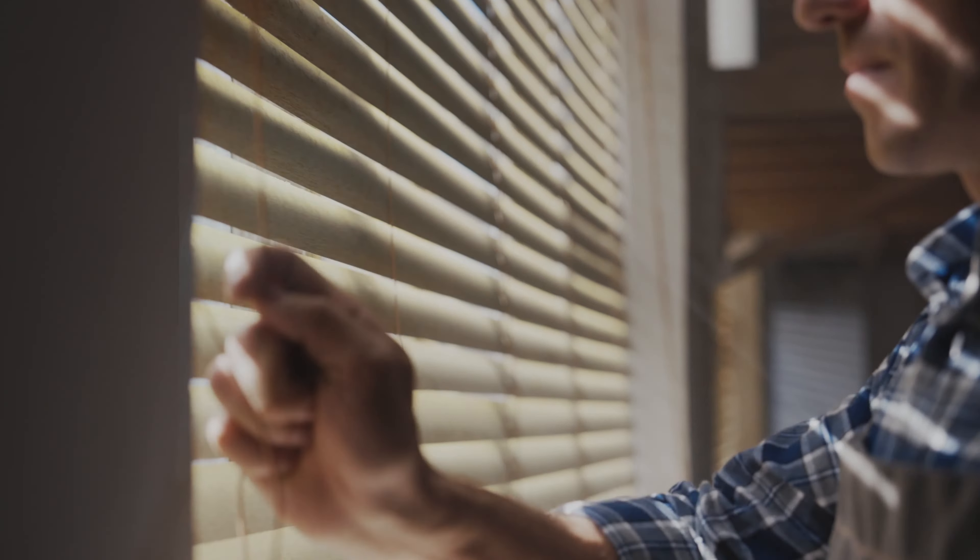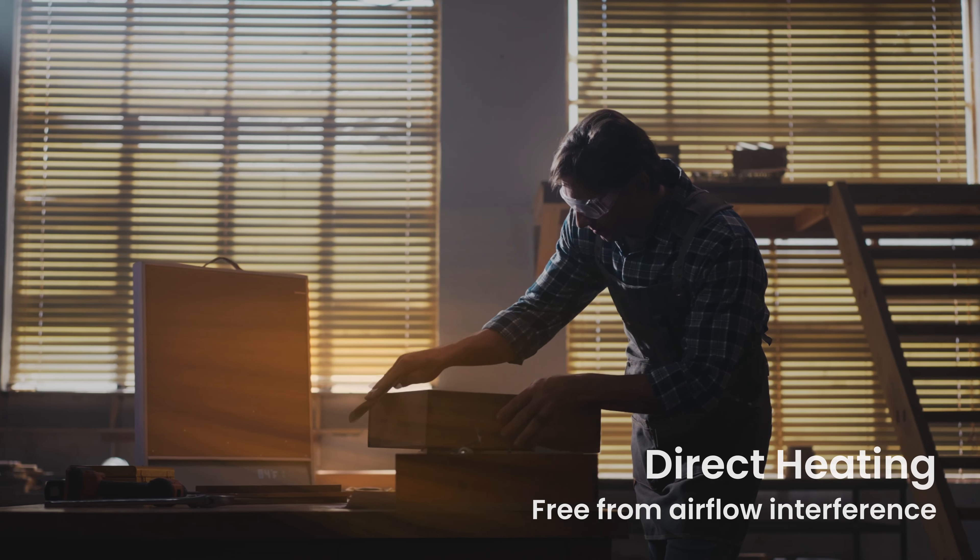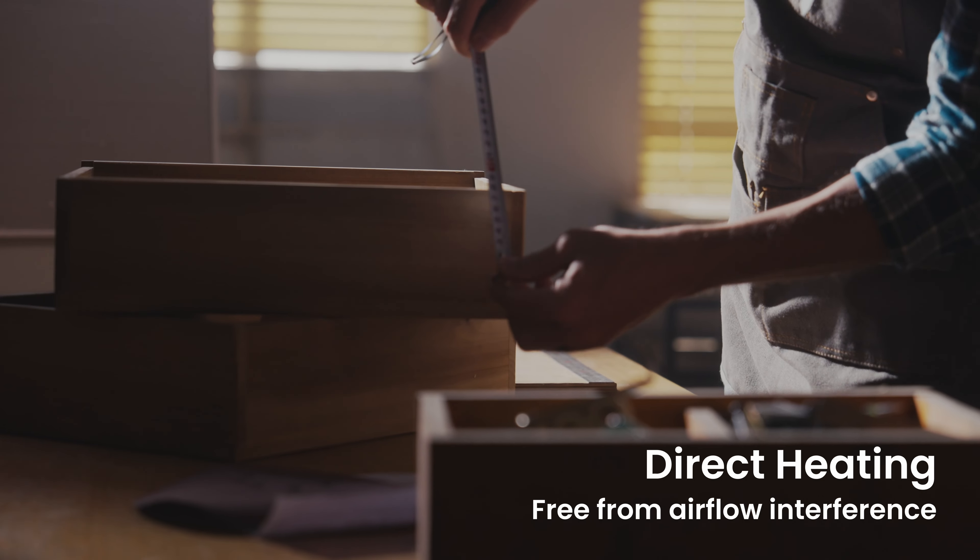Need ventilation? Go ahead. Suncoast is designed for semi-open spaces. Air movement does not affect far-infrared heating. You can work on DIY projects smoothly while staying warm.